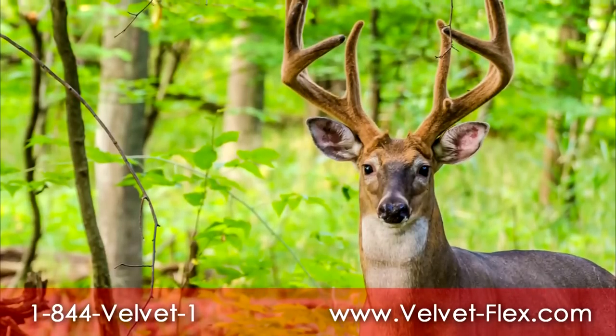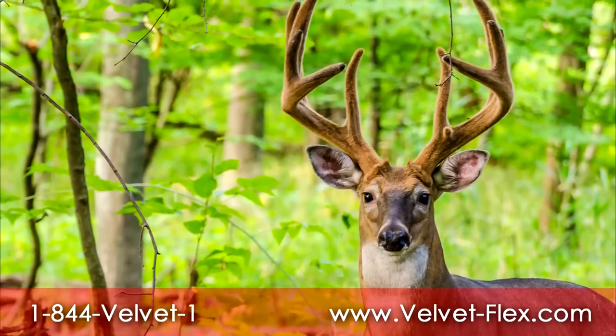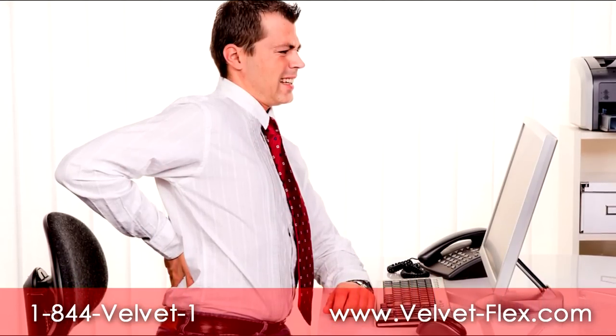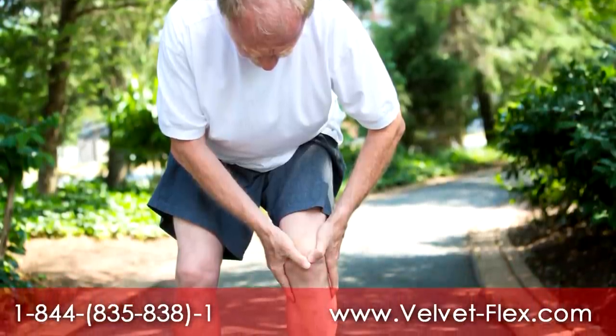What if the strength and growth potential of a deer's antlers could be harnessed to help people with achy and arthritic joints? Now it has been, with VelvetFlex. This patent-pending formula contains deer antler velvet for fast joint, ligament, and tendon repair.